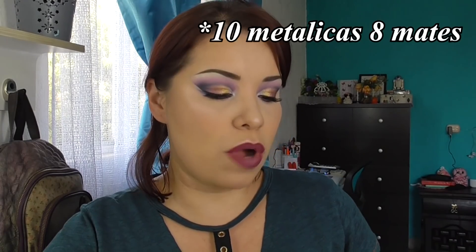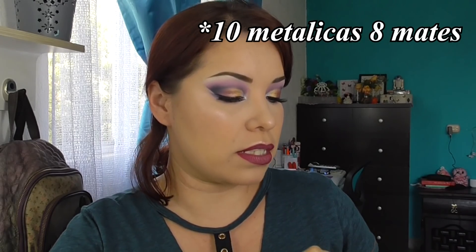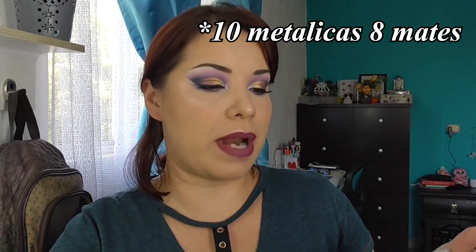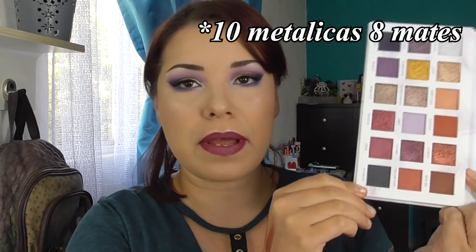Tiene 8 y 9 sombras metálicas, y 1, 2, 3, 4, 5, 6, 7, 8 sombras mates. Hay algunas que son más llamativas y el metálico es más intenso, y las otras son como un poquito menos. Pero todo pigmentó muy bien. Los swatches me gustaron.